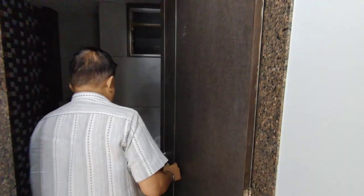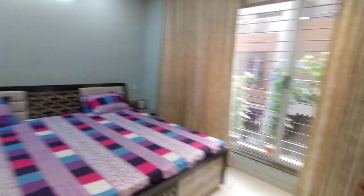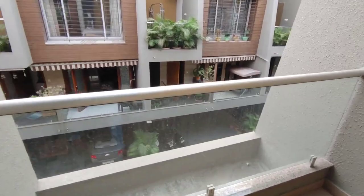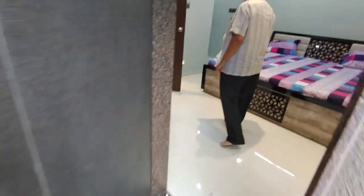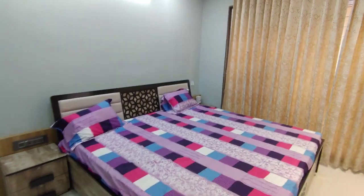We are just switching on the lights to show you. This is the washroom, and here is the balcony. The front elevation is like this — you can see it clearly. Just giving one more look to the bedroom.